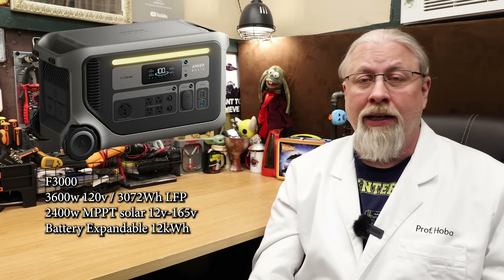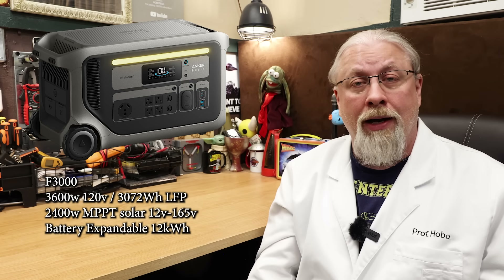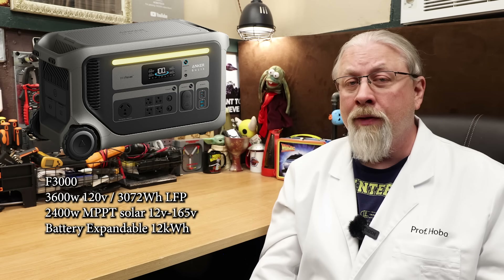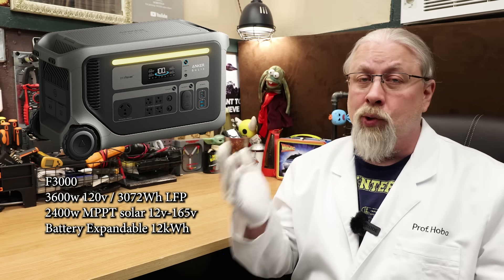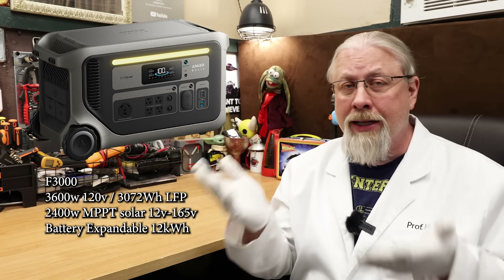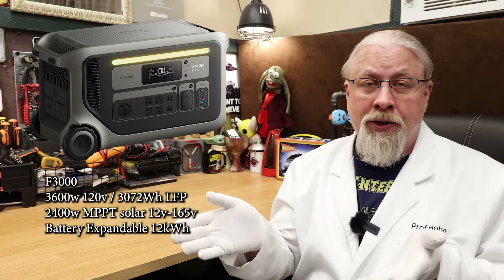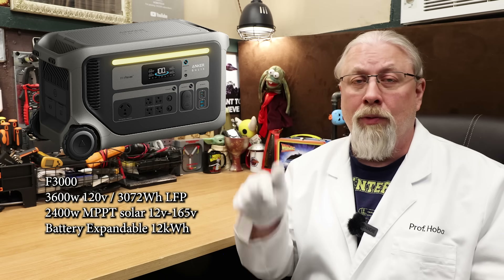Next up is the Solix F3000, Anker's latest offering. I did a full review on this one just a few weeks back and it's a heck of a unit. It has a 3,072 watt hour LFP battery paired with a 3,600 watt pure sine inverter. It only supports 120 volt service unless you pair two together for 240 volt split phase operation. It has dual MPPT controllers — one low voltage 800 watt and one high voltage 1,600 watt — so you can mix and match solar panels up to 2,400 watts. It also supports a 20 millisecond UPS feature for keeping sensitive electronics online during an outage. Be sure to check out my full review before buying — the link will be in the description.